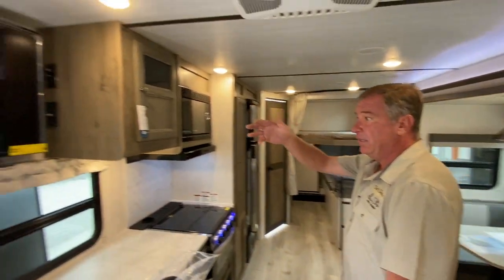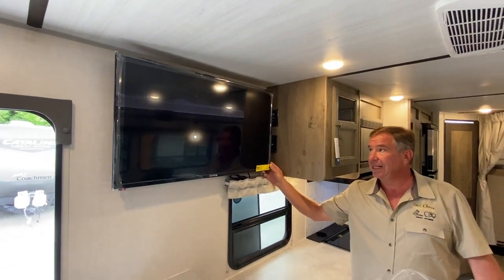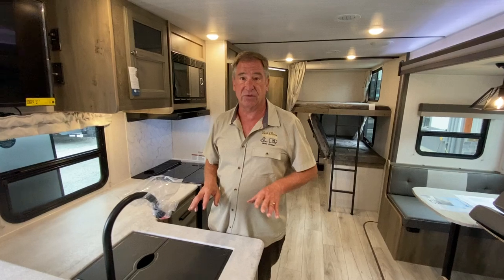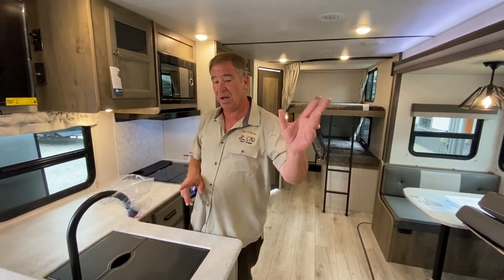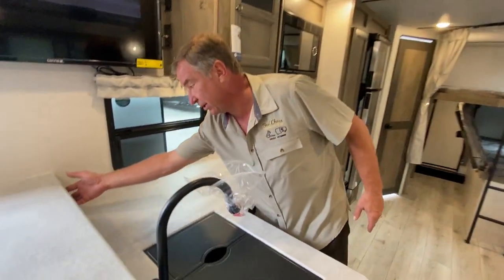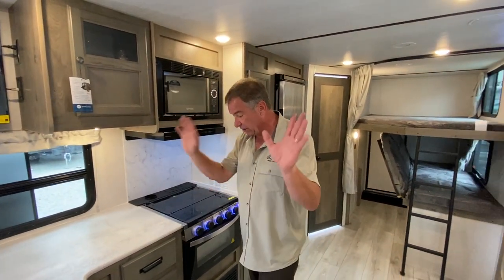Part of that entertainment package is a large 30-inch television on a swivel mount. If you come and look at how many plugs there are in this — there are 110 plugs, two in the bedroom, one behind the cameraman, one right here on the countertop, and USB charge points — four of them so far just in the front quadrant.